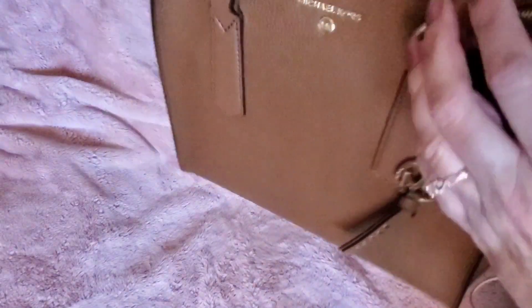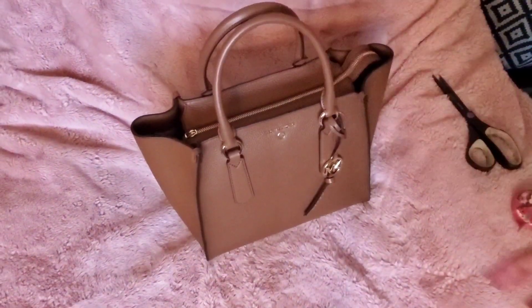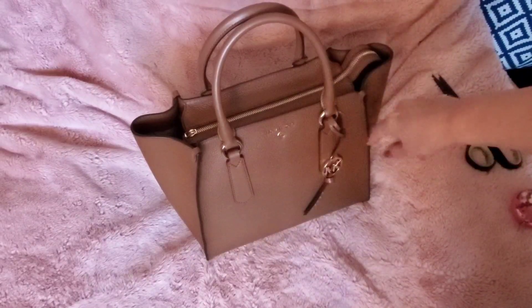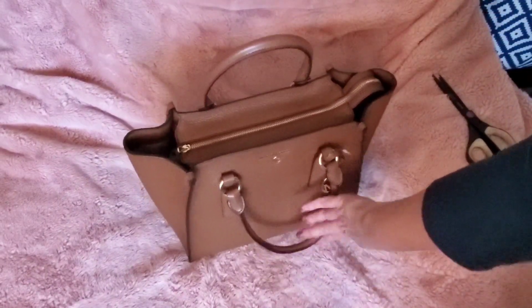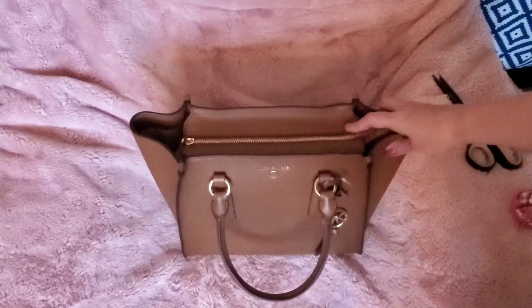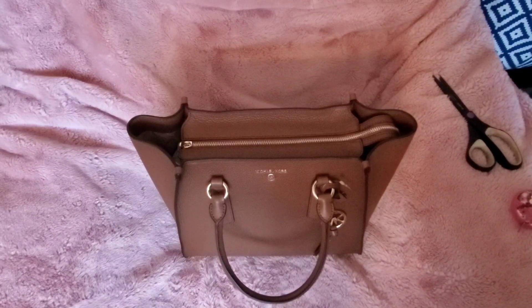I'm probably going to take off the MK logo charm and remove this little strap thing, because I think the bag is so cute with just the little studs directly on it. According to the website, the dimensions are 12 inches wide, 10 and a half inches high, and 5 and a half inches deep. The description says the Chris is 'your new everyday carry-all crafted from pebbled leather and finished with polished hardware,' and it's roomy enough for a wallet, tablet, and even a change of shoes.